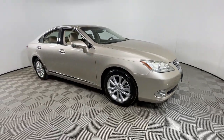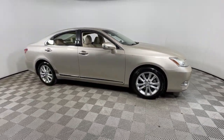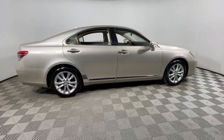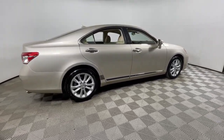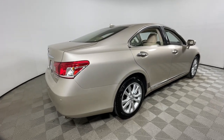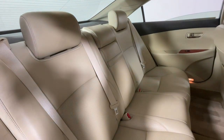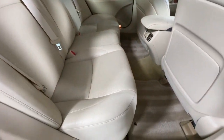Get acquainted with the 2012 Lexus ES. With less than 150,000 miles on the odometer, this vehicle provides excellent value. Elevate your daily drive in this boldly styled ES. Smooth and composed, this meticulous midsize luxury sedan spoils you with spacious comfort.